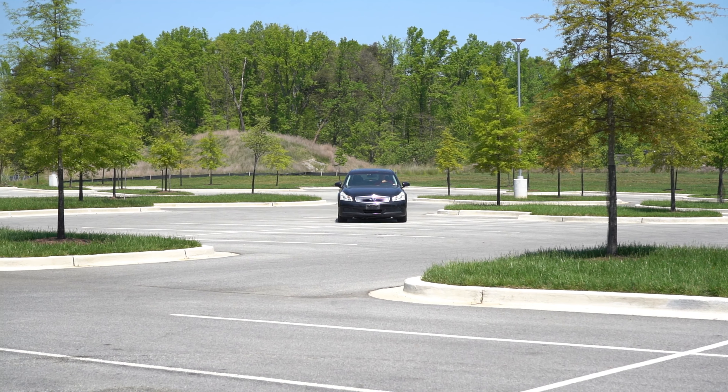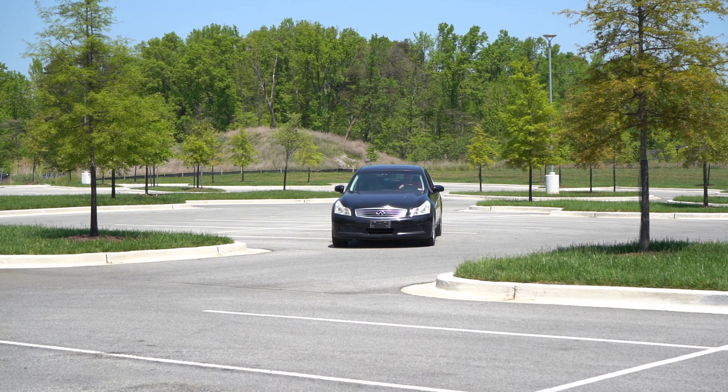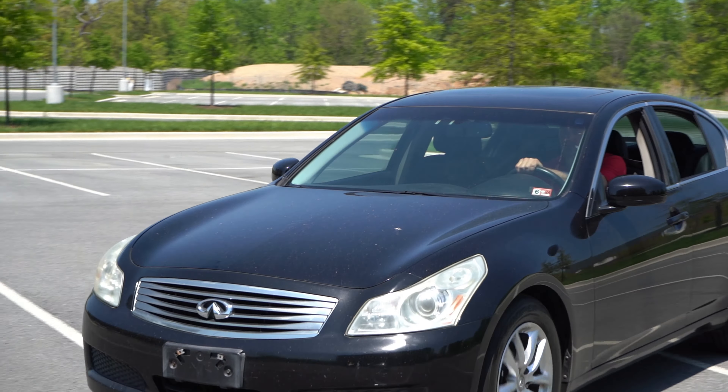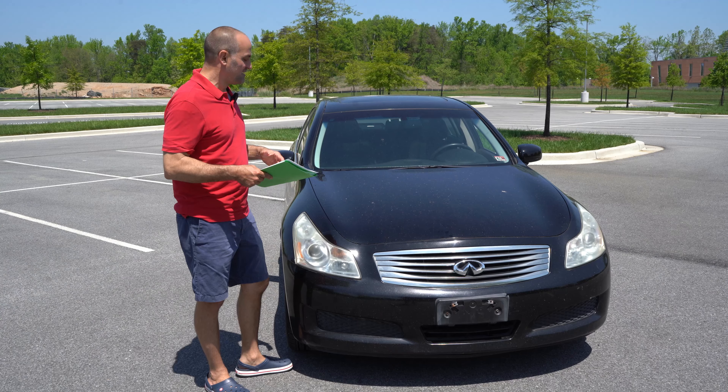So I guaranteed to her that I would not part this car out, I would not scrap it. I would find somebody who can get it back to its optimal condition and keep it on the road as long as we possibly can. That's what I intend to do.